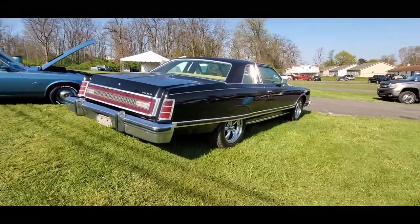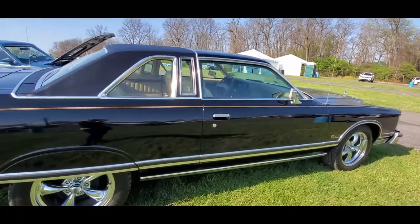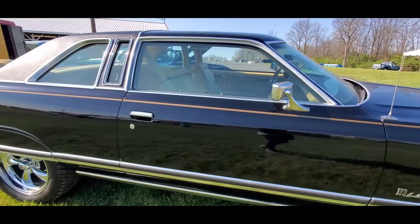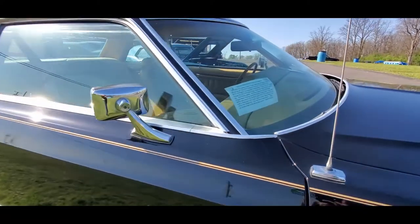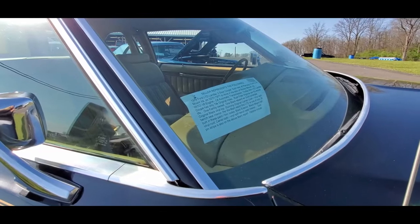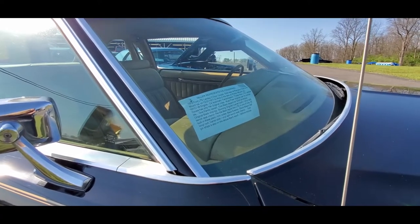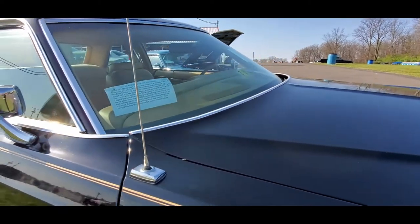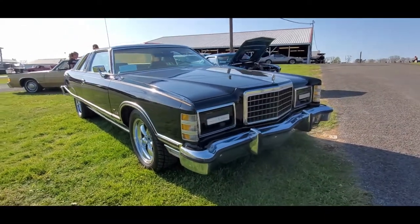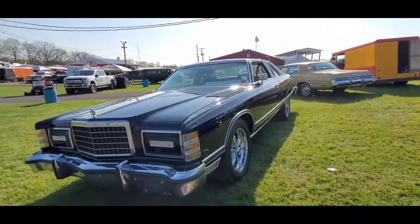That's the big Fords. I like this — the basket handle roof, that half-vinyl is cool. They had to have the vinyl, the opera windows — that was the big thing, and if one is good, two is better. This is the Landau. It's a '78 — 351, automatic, only 74,000 on the clock. One black repaint with gold stripes, original black vinyl top. Black don't lie.